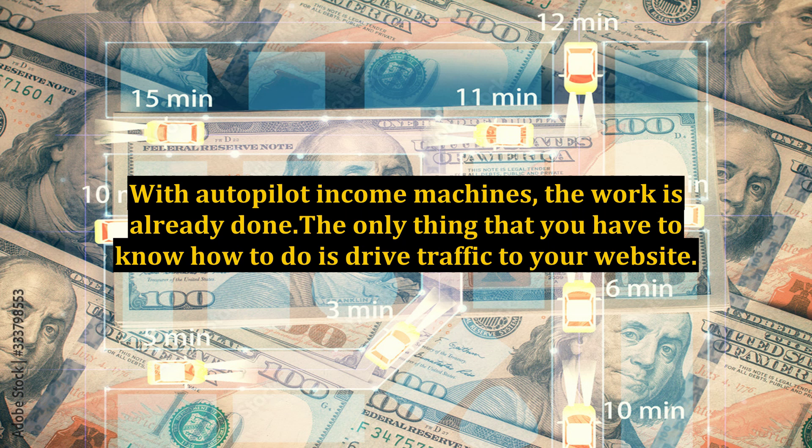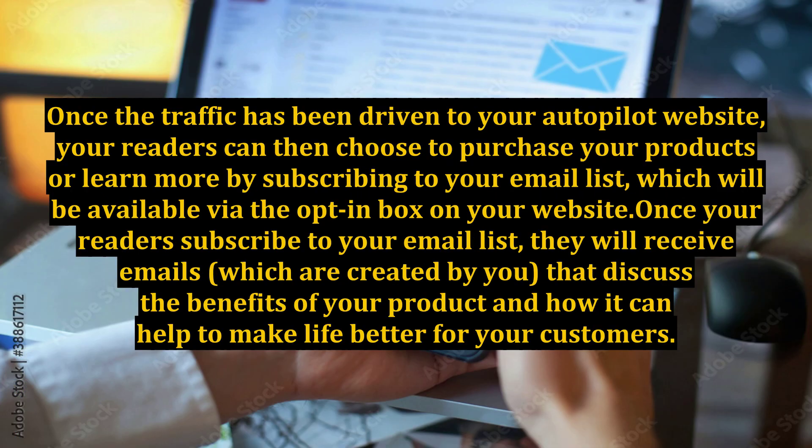The only thing you have to know how to do is drive traffic to your website. Once traffic has been driven to your autopilot website, your readers can then choose to purchase your products or learn more by subscribing to your email list, which will be available via the opt-in box on your website. Once your readers subscribe, they will receive emails, which are created by you, that discuss the benefits of your product and how it can help make life better for your customers.